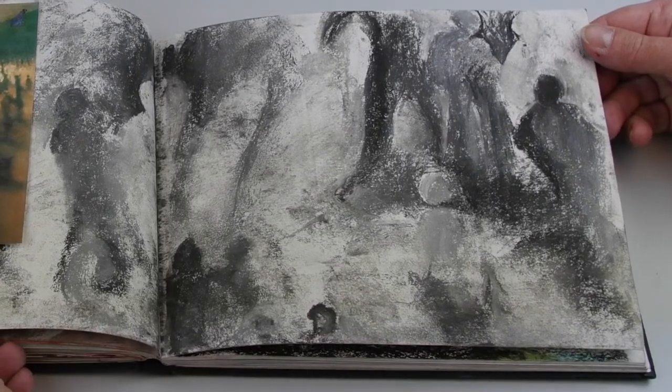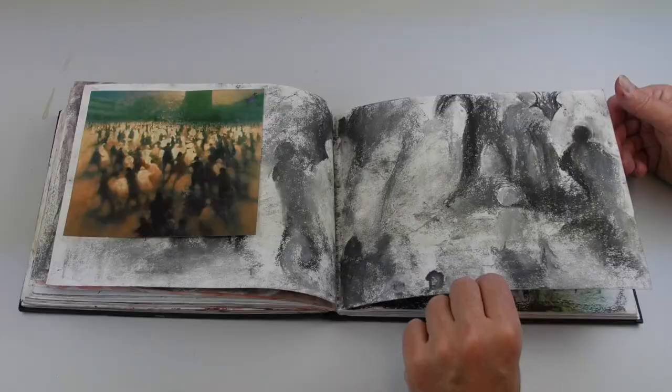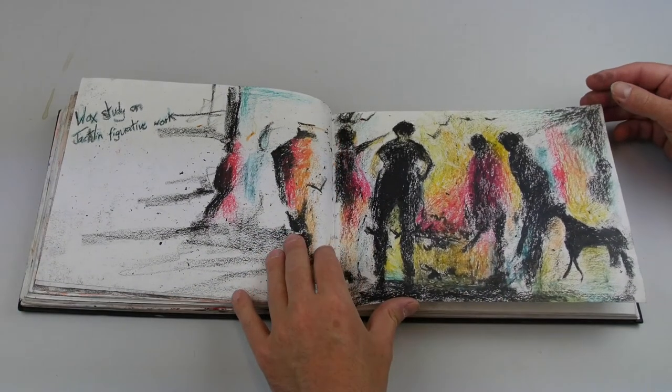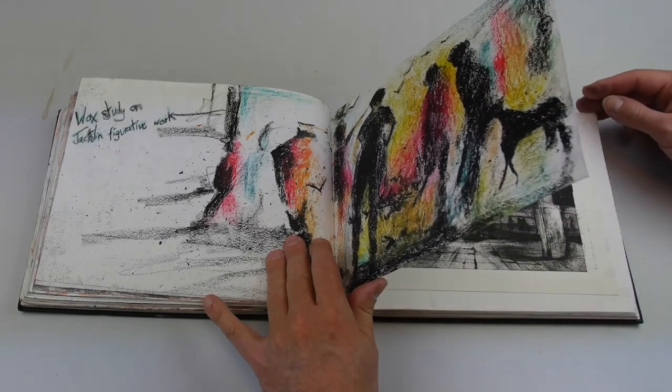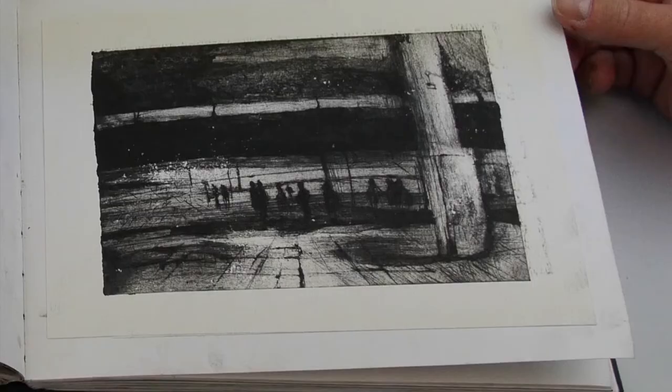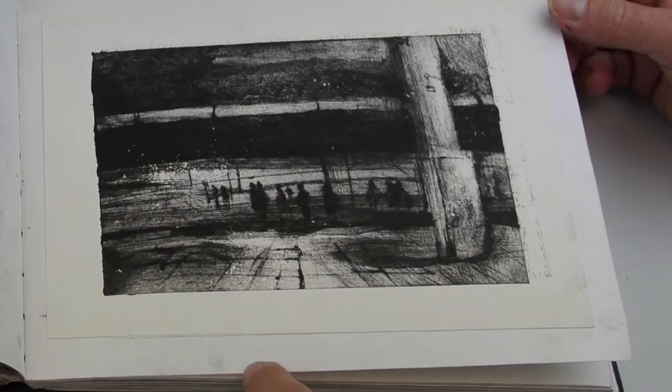You can see some nice examples of a copy where he's trying to work out how he's going to introduce crowds successfully into his station paintings. And now we see a more advanced etching.